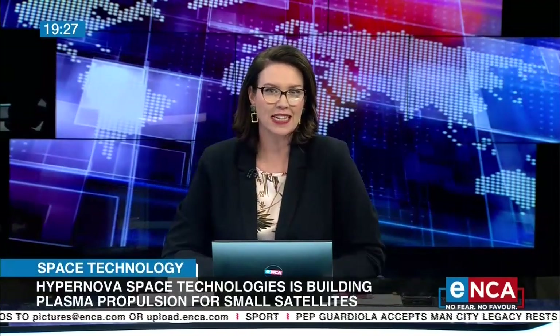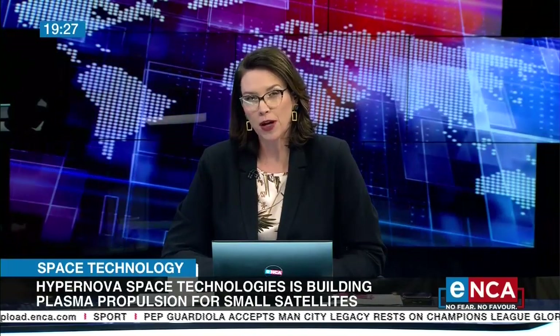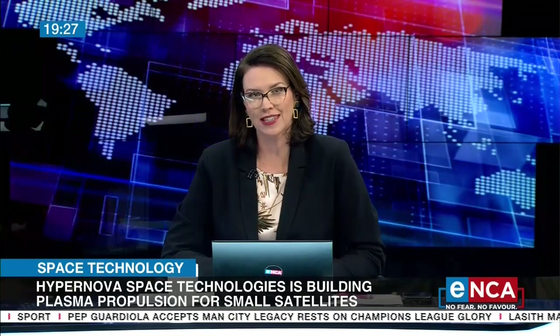So how about this for a job — flinging satellites about in space? Well, it's happening next year in South Africa. Hypernova Space Technologies is a Cape Town-based company, and they're building an electric propulsion system for small satellites.